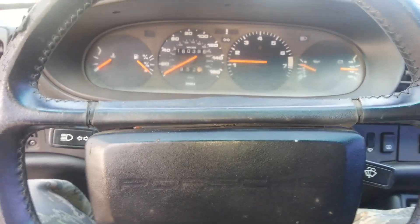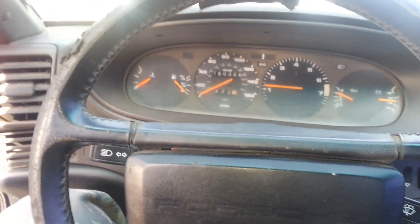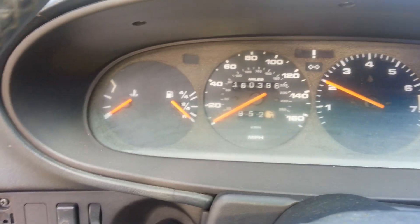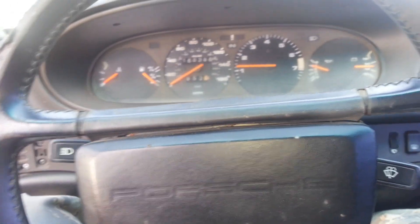Here's a video of the 1987 Porsche 944 running. This has got 160k on the dash. Interior is moderate, not bad. Dashboard cracked.